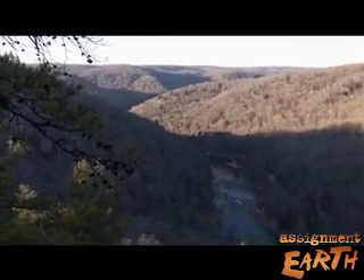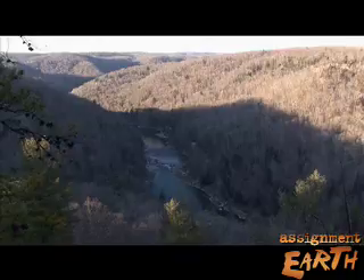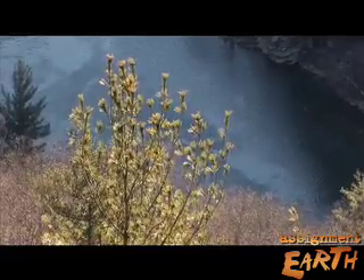The Big South Fork of the Cumberland River winds its way through the gorges of Tennessee's backcountry. Large portions of the river are remote, but that hasn't stopped upstream pollution from taking its toll on the river's health.